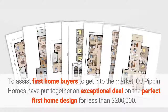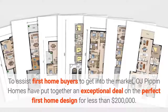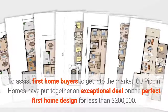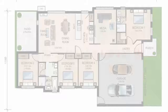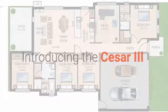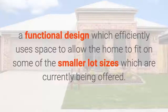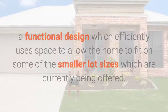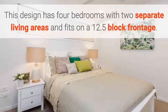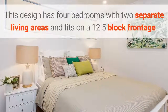To assist first home buyers to get into the market, OJ Pippin Homes have put together an exceptional deal on the perfect first home design for less than $200,000. Introducing the Caesar 3, a functional design which efficiently uses space to allow the home to fit on some of the smaller lot sizes which are currently being offered. This design has four bedrooms with two separate living areas and fits on a 12.5 block frontage.